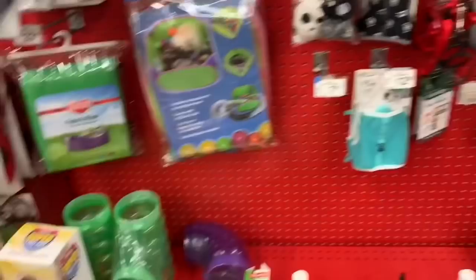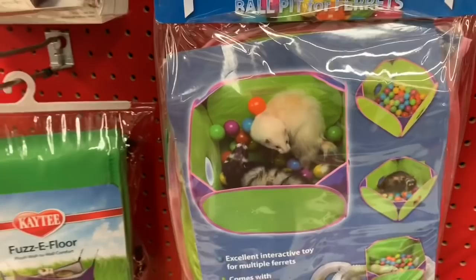Look at that strawberry house! I think I'm getting this litter box. I wish I had a ferret - ferret toys always look so cool. Like, look at this - I'm getting a freaking ball pit for the ferrets!